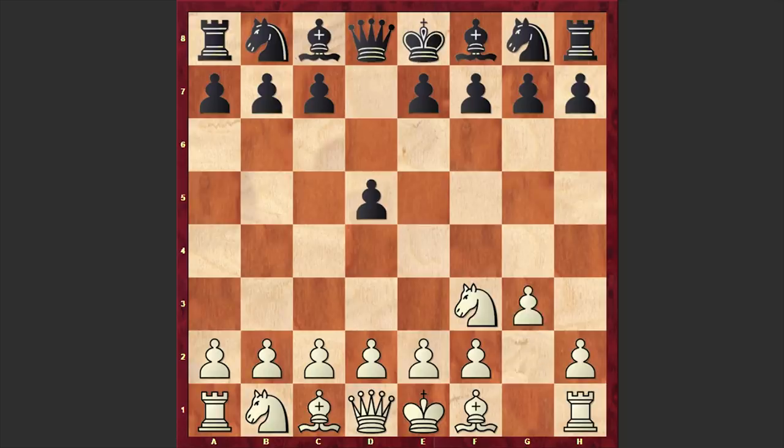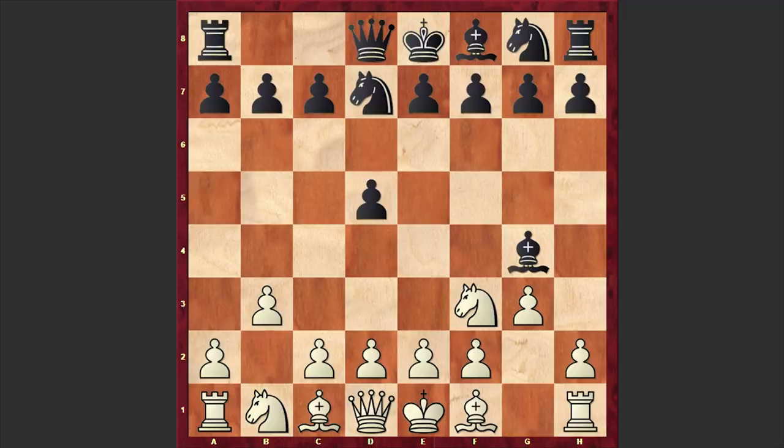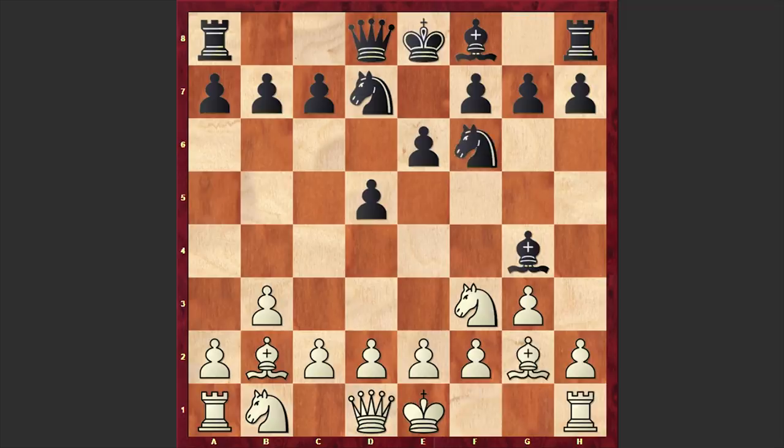D5 by Deep Blue. G3, Bg4. With this move Black is threatening to capture on f3 and double up White's pawn structure on the kingside, but Kasparov played b3 — a provocative move inviting Black to capture on f3. But Deep Blue didn't go for that; instead it developed its queenside knight. Nd7 is on the board. Bb2, e6, Bg2, Nf6, White castles kingside, c6. Black is setting up a very solid formation and is playing very cautiously.